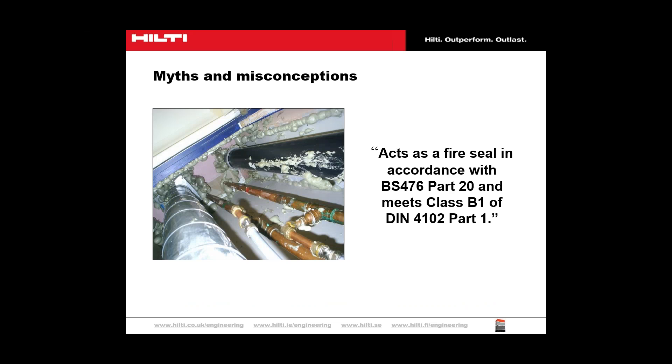PU foams used in a linear gap or service penetration application must have their fire performance determined by testing to the appropriate national or European fire resistance standards. In the UK, the appropriate standard is BS 476 parts 20–22, BS EN 1366-4 for linear gaps, and BS EN 1366-3 for service penetration seals. It is important that the scope of test results is assessed by a competent person, and products are not used outside that scope. To strongly reiterate: PU foams tested as linear gap seals cannot be used to seal pipe or cable penetrations — test data must be provided if such applications are being done on site.